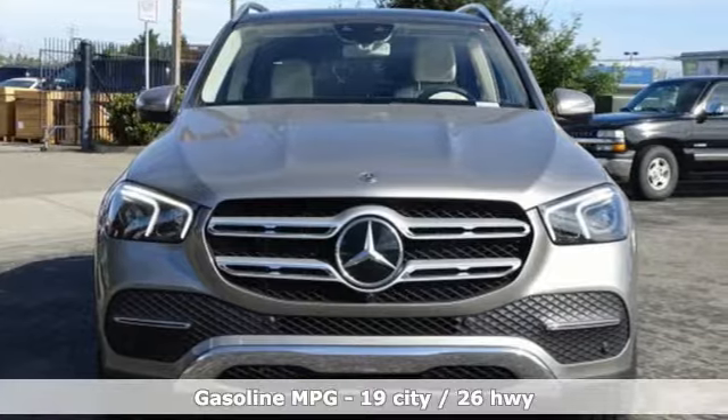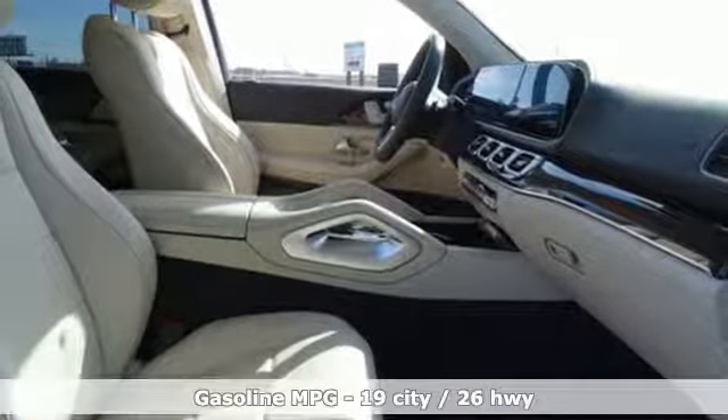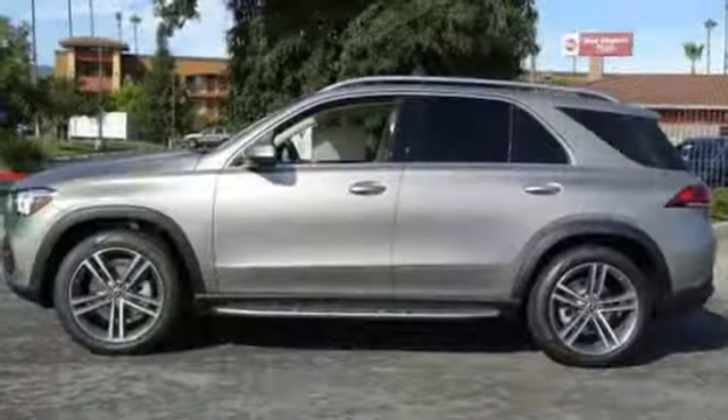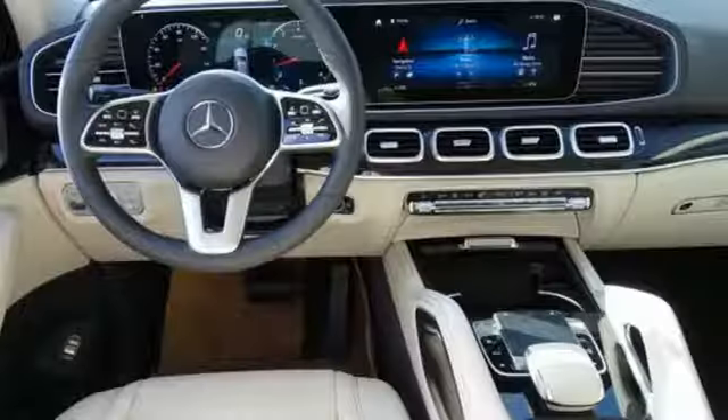It comes with all the amenities you need: intercooled turbo inline four-cylinder engine, automatic with driver control suspension management, streaming audio, Wi-Fi hotspot, front heated and ventilated bucket seats, and configurable instrument gauges.